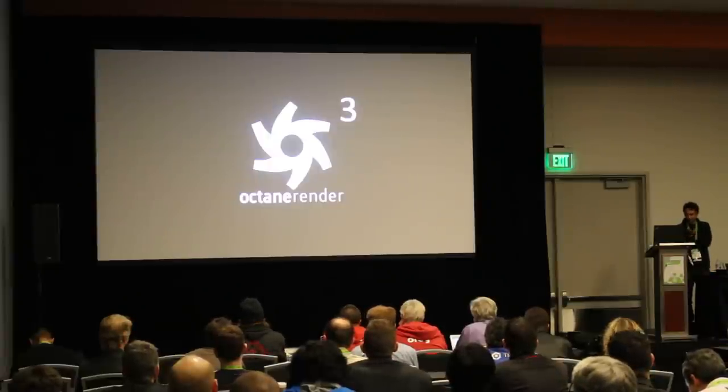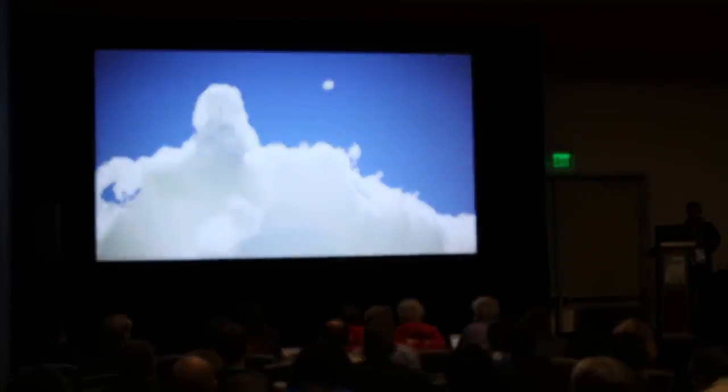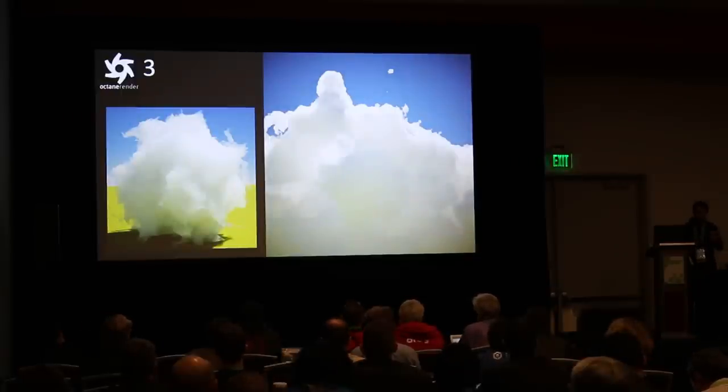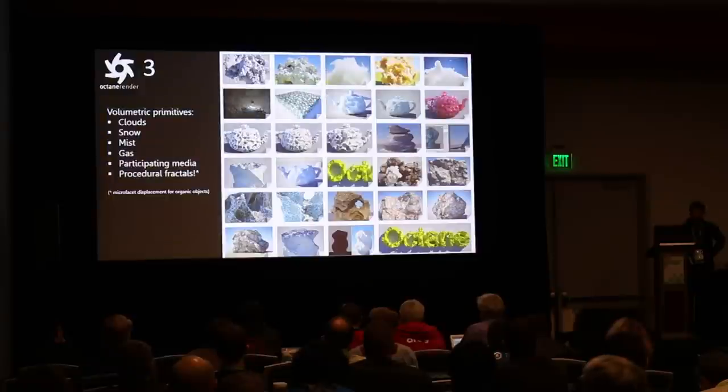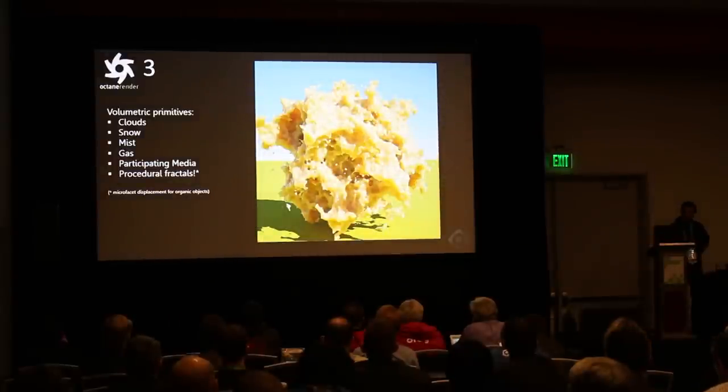A lot of users will probably expect this: we're going to add full volumetric support. This is a native primitive type in Octane. Cloud rendering literally is easy, and it's very powerful and very fast. We've opened the door to a whole other type of rendering — primitive types other than polygons, points, and fur — which opens the door to snow, mist, gas, and organic materials. Fractal displacement is something we've never seen in any other renderer, something we basically created a whole system around. It's amazing — it gives you very fast renderings from one polygon with basically unlimited detail.